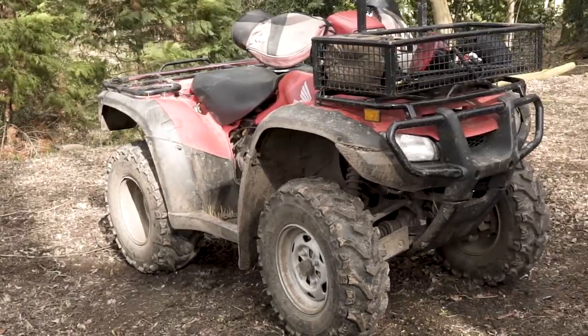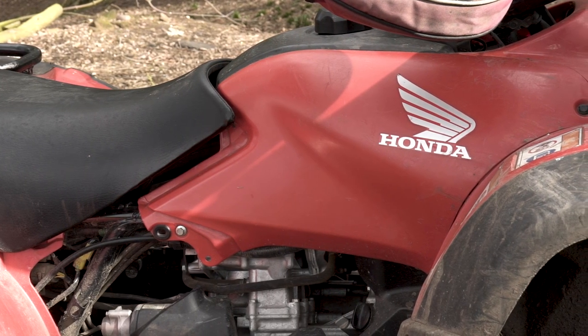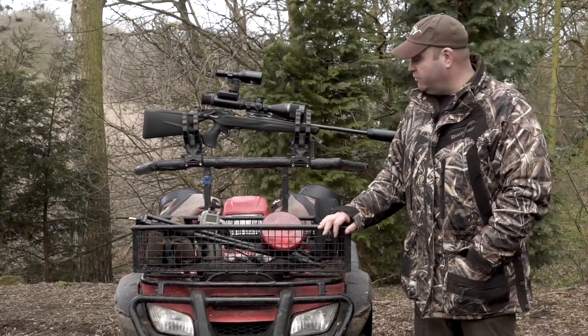My quad. It's great for going around the edges of the fields, especially when it's lambing season you can just bimble around. The sheep are pretty used to the quad going about so they're not bothered by it. You can get places a little bit quicker than you could do on foot.